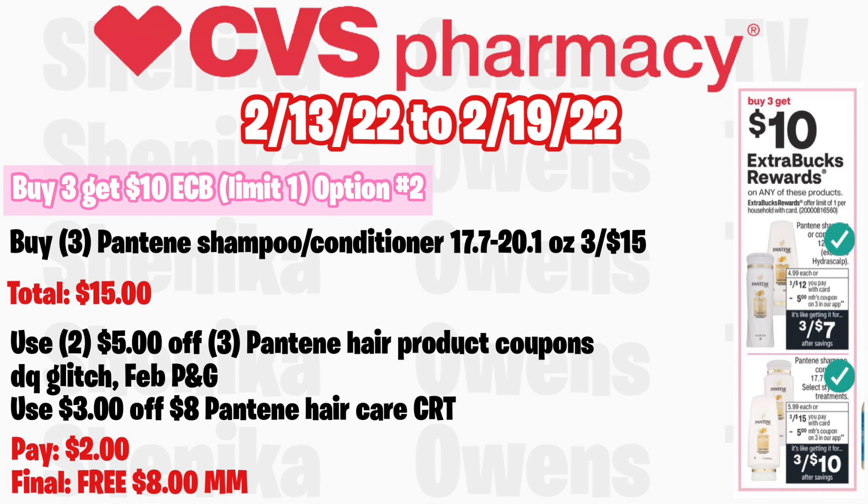Option two — my favorite, the bigger money maker — grab the larger bottles of Pantene, the 17.7 and 20.1 oz, at three for $15, totaling $15. Use two $5 off three Pantene hair product coupons — the digital coupon will glitch with the February P&G insert coupons. If you get a $3 off $8 Pantene hair care CRT, you'll pay $2 but get back $10 in ExtraCare Bucks, making all three free and an $8 money maker. This is a must-do deal on Sunday — I plan to do this deal twice if I can.